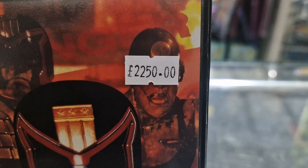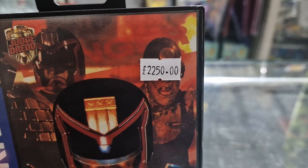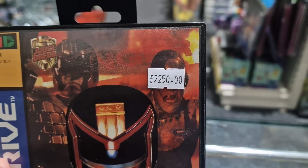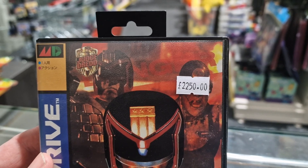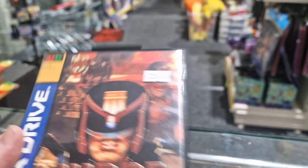As you can see here, that's not a mistake — there's no decimal points in the wrong place. It's £2,250, and believe it or not, that is about half the price that it currently sells for in Japan on the rare occasion it pops up for sale.